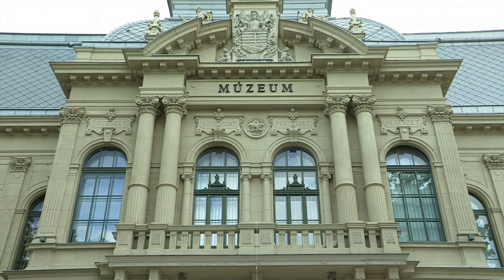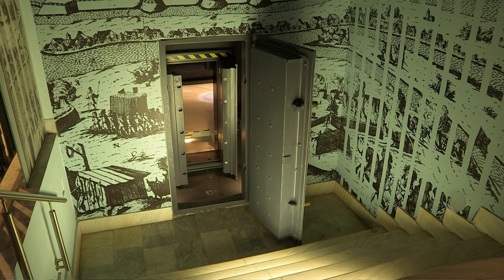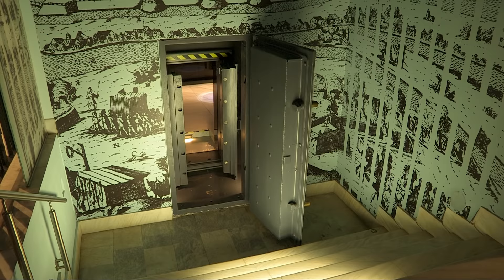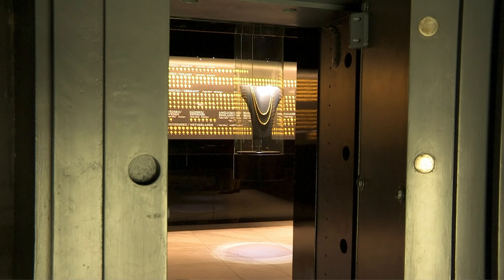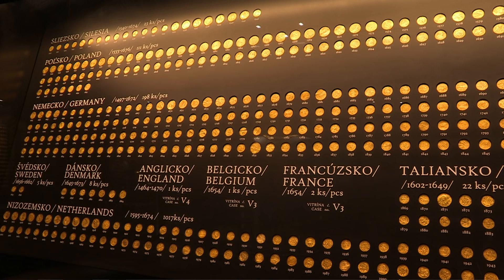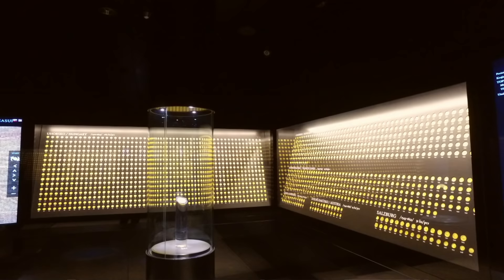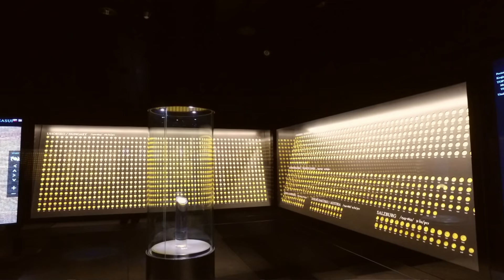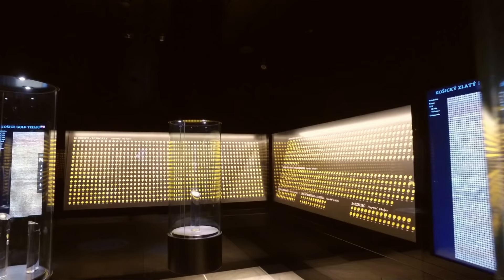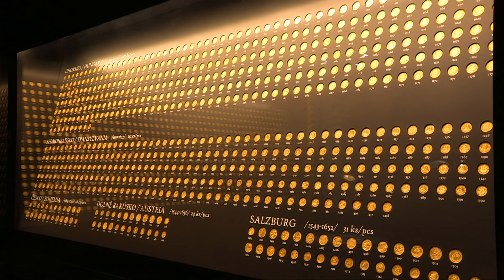The East Slovakian Museum is one of Slovakia's oldest museums, containing the history of the city and surrounding area. Here, the golden treasure of Koshitsa can be admired in full — 2,920 gold coins from 81 European mints, dating from the 15th to the 17th centuries, and a Renaissance gold chain.